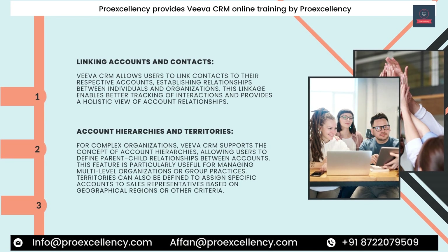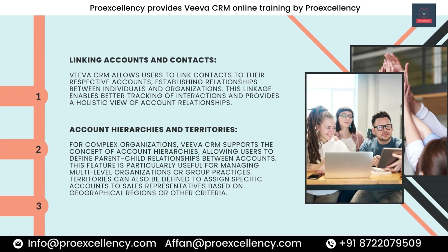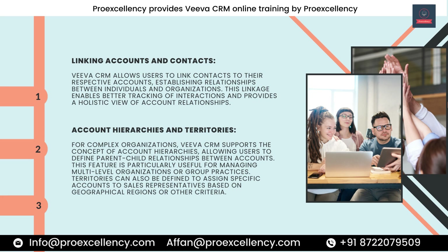Linking Accounts and Contacts. Viva CRM allows users to link contacts to their respective accounts, establishing relationships between individuals and organizations. This linkage enables better tracking of interactions and provides a holistic view of account relationships. For complex organizations, Viva CRM supports account hierarchies, allowing users to define parent-child relationships between accounts — particularly useful for managing multi-level organizations or group practices. Territories can also be defined to assign specific accounts to sales representatives based on geographical regions or other criteria.